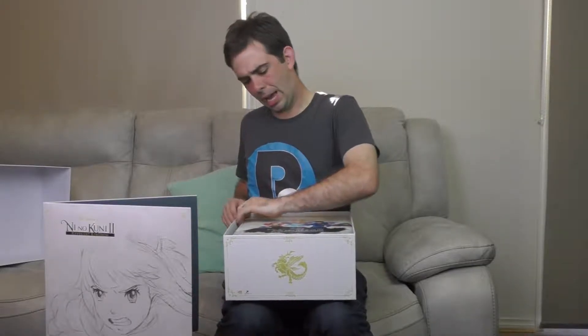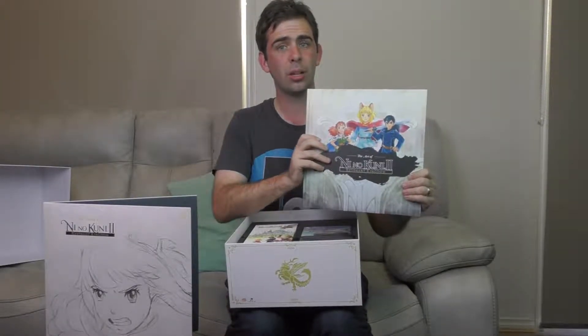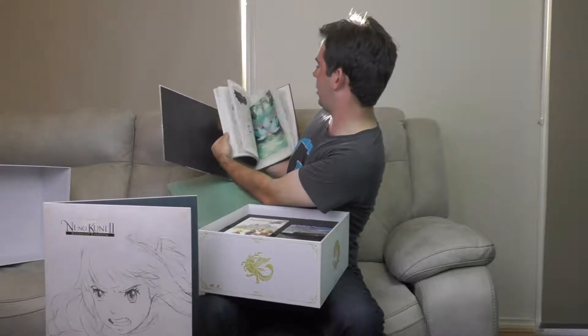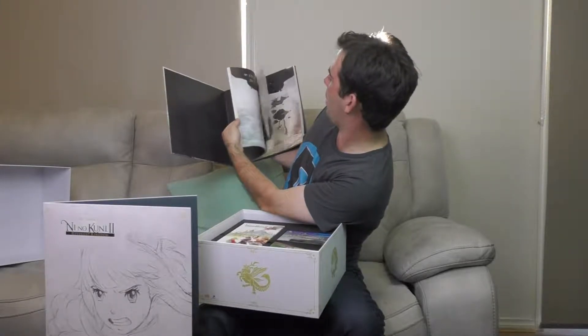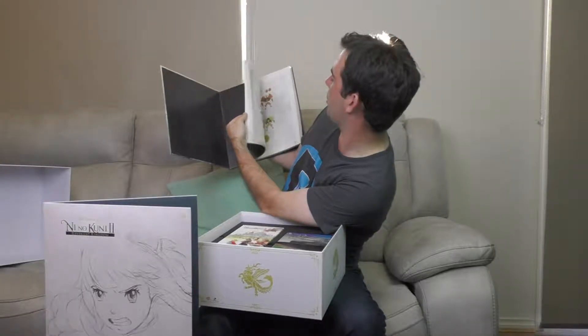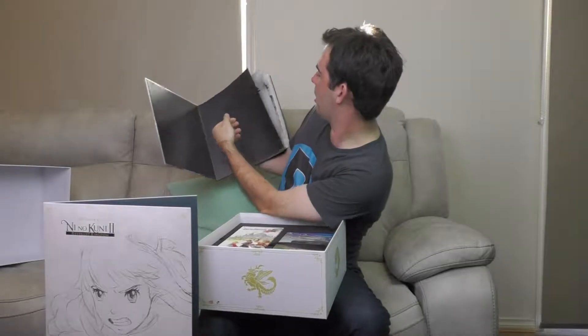We're now looking at the Art of Ni No Kuni 2 — a fairly large art book. I'm not going to crack through it too much out of fear of spoilers for you the viewer, just a very quick flick. Lots of character concept art, locations, the vehicles, what I assume are some of the enemies and bosses. And I assume some of the higgledies will be in there somewhere as well. The Art of Ni No Kuni 2.